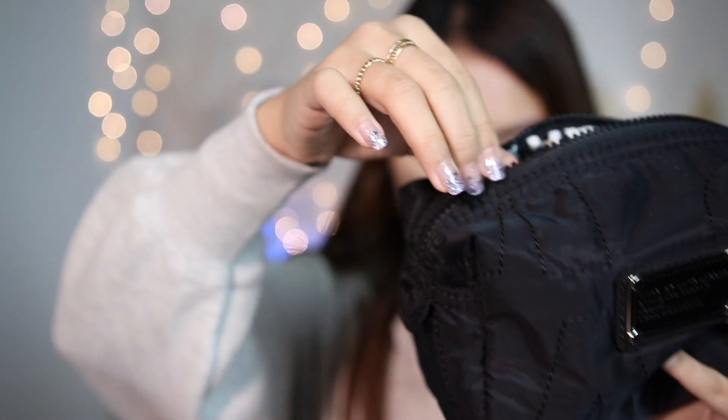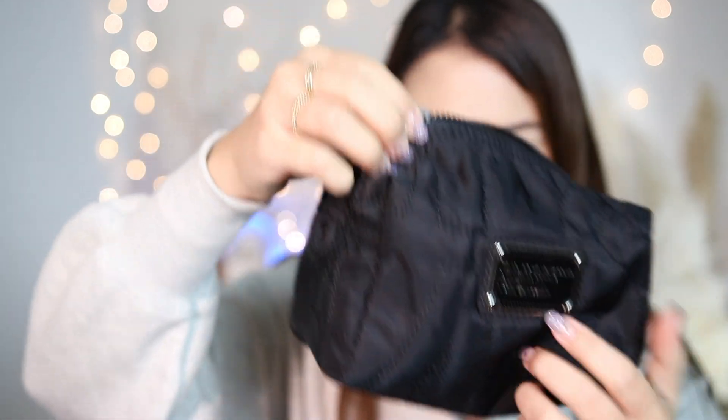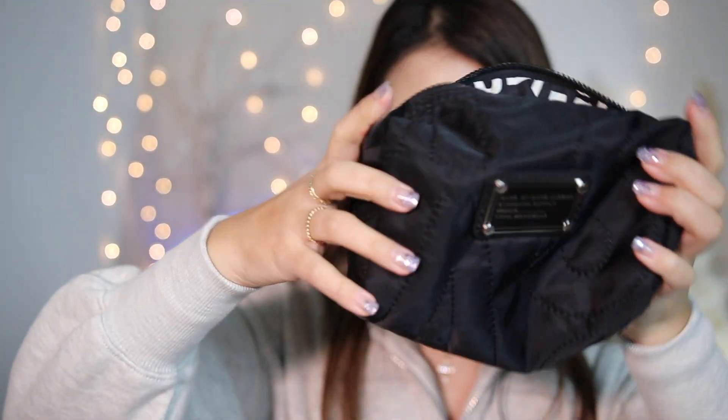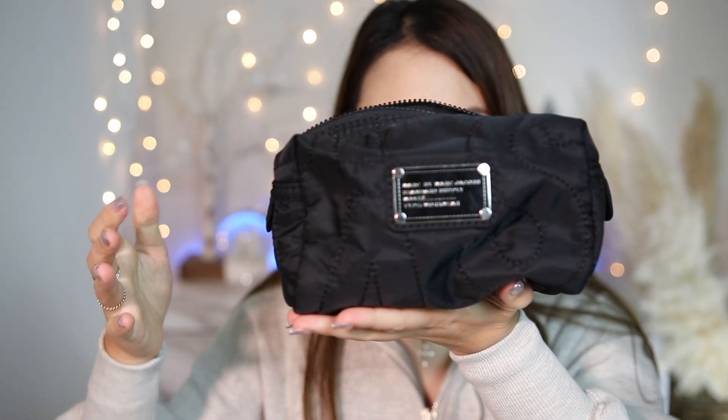I almost forgot to mention the makeup bag itself — it's from Marcha. I love how large the capacity is, it has a ton of space inside and can fit a lot of items, but it's not too big to travel with. This has been my go-to travel bag lately. So that's all the products I brought with me during this Canada trip — I know I said limited but there's quite a lot, but I'm very picky with makeup.